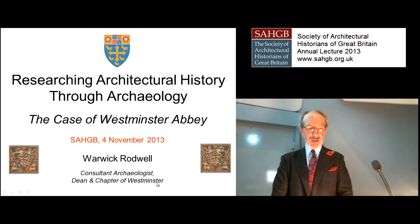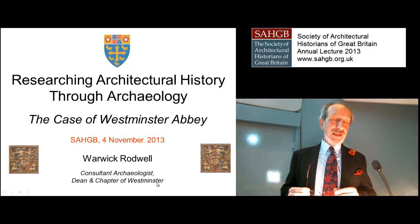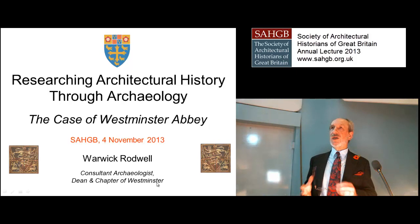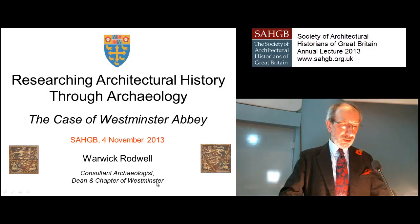I spent the Christmas of 1963 recording this because the contractors who were demolishing it went home for Christmas, and that left me with the building. I recorded it and produced my first sort of architectural history of a building. Nobody taught me how to do it — I invented it as I went. But I was able to show that there was much more than the recorded history told us, and that set me off on a quest to think about the archaeology and architecture of buildings that had not been adequately studied.